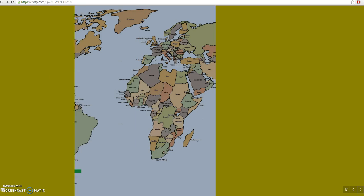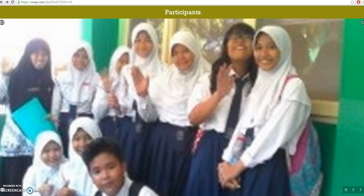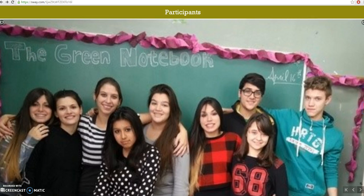So, who participated? Students from Argentina and students from India. Here you can see them with their teacher, and this is me and my students.